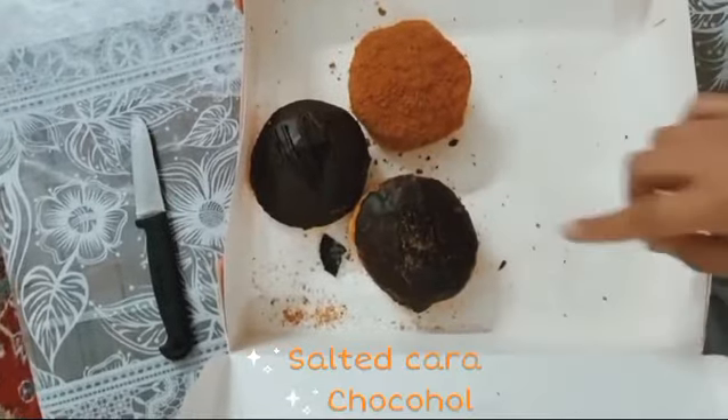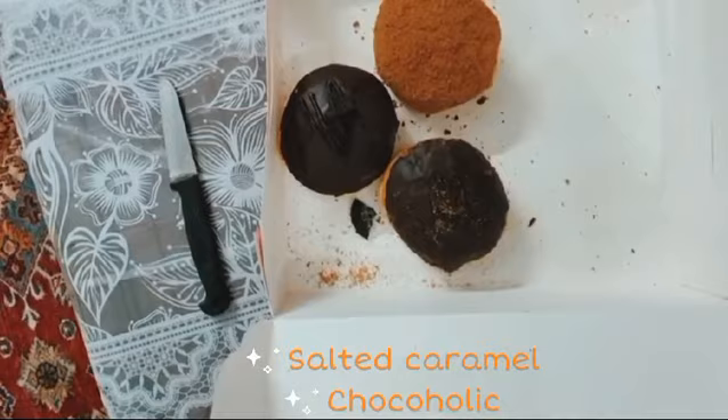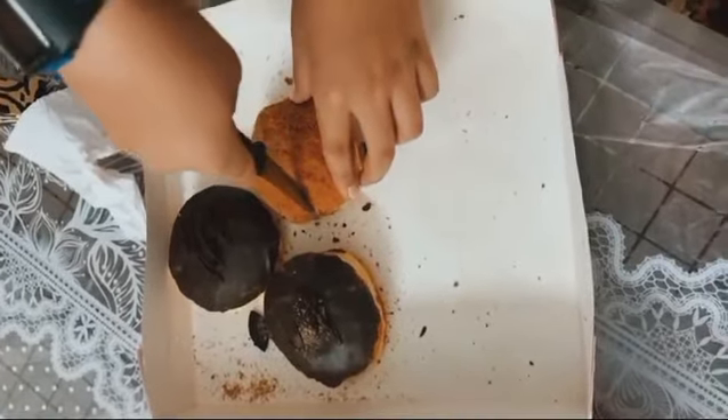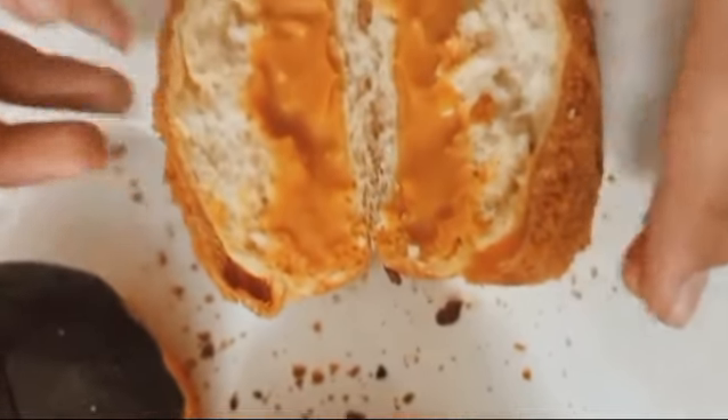We have two flavors: salted caramel and chocoholic. These are some of the popular donuts, and now we're going to show you the filling inside them. Here's the salted caramel — look at that.